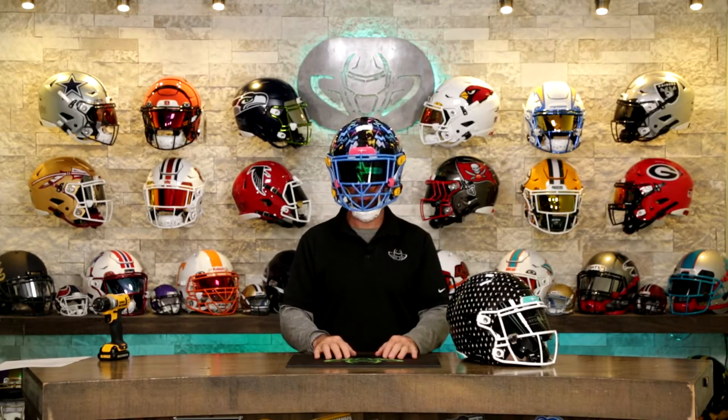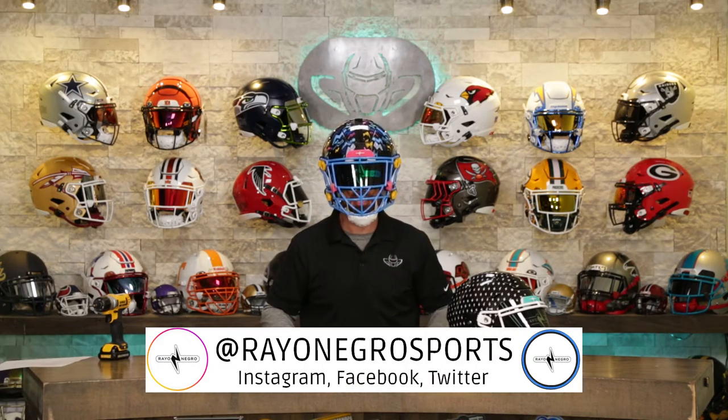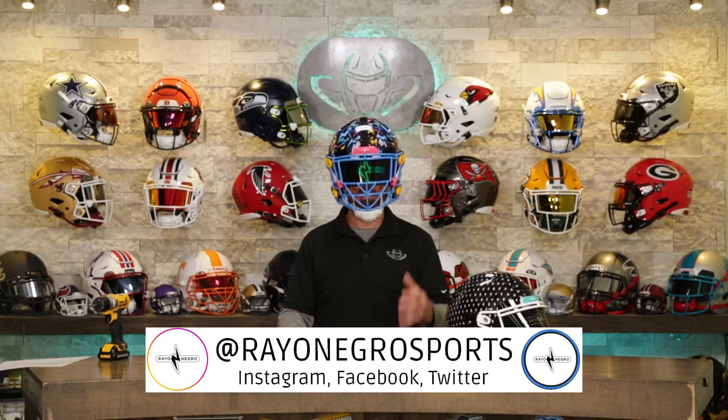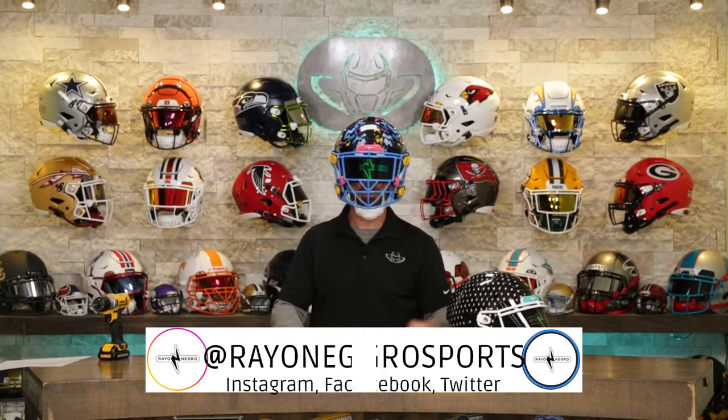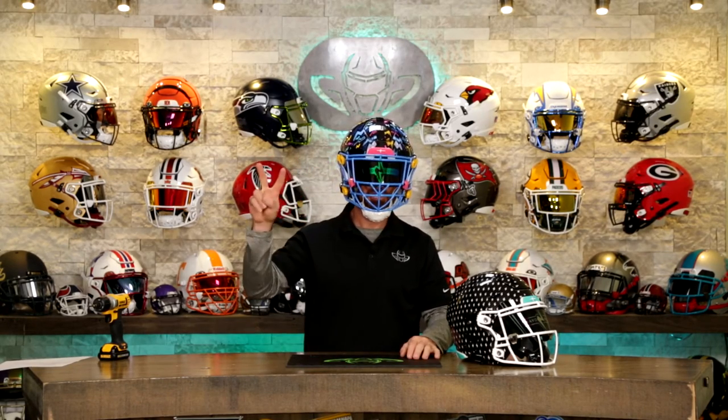Thank you for sticking around, guys. We know that you're a fan of Green Gridiron and we really appreciate it. We would love to get your support, so please give this video a like. Please go check out Rayo Negro, and if you speak Spanish, let us know if you want us to translate some of these videos en Español and we will get on that. If you made it to the end of this video, you're a rock star — till next time, cheers.